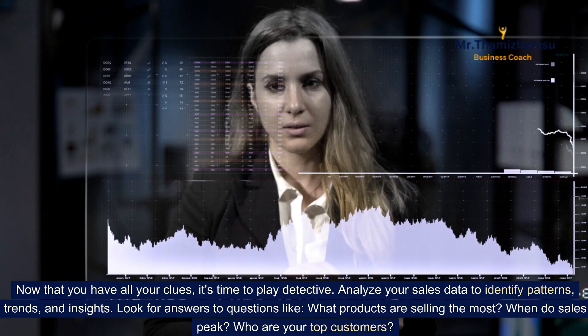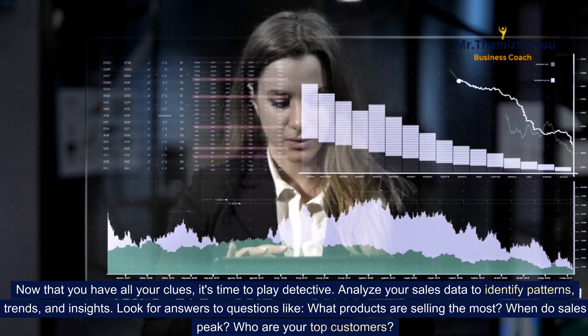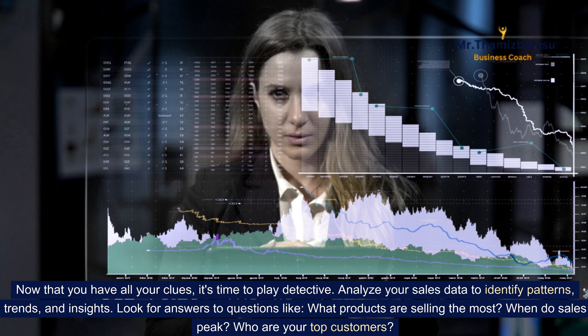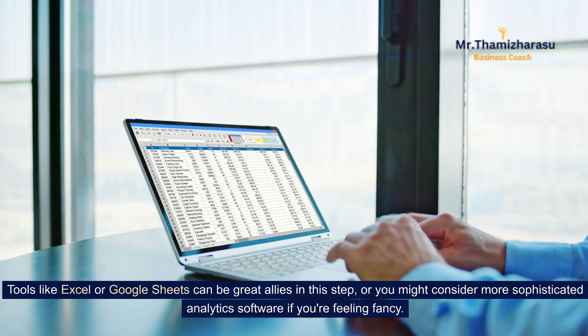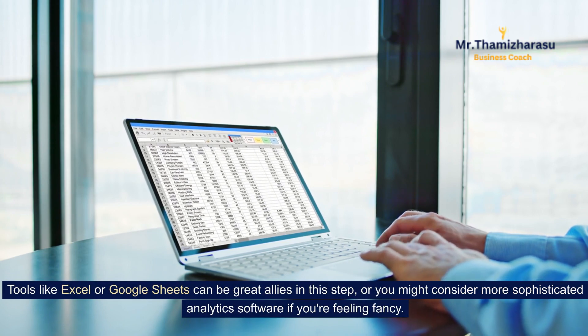Now that you have all your clues, it's time to play detective. Analyze your sales data to identify patterns, trends, and insights. Look for answers to questions like: what products are selling the most? When do sales peak? Who are your top customers? Tools like Excel or Google Sheets can be great allies in this step, or you might consider more sophisticated analytics software.